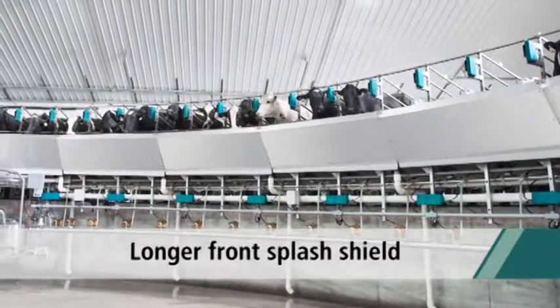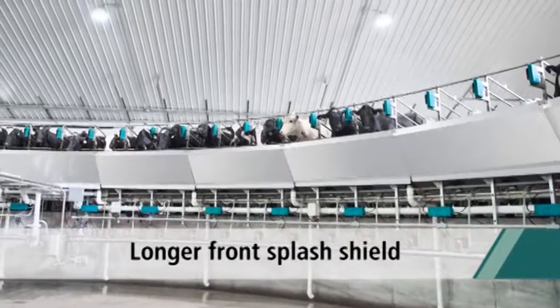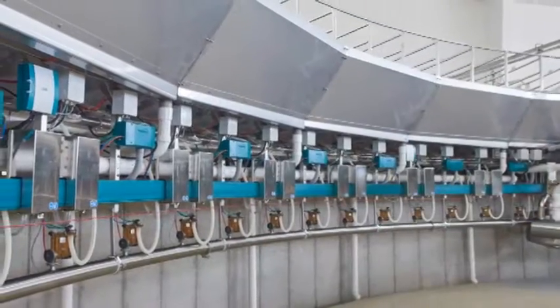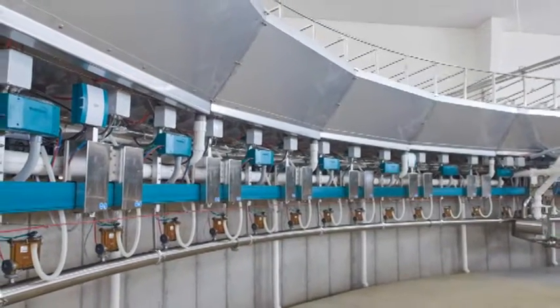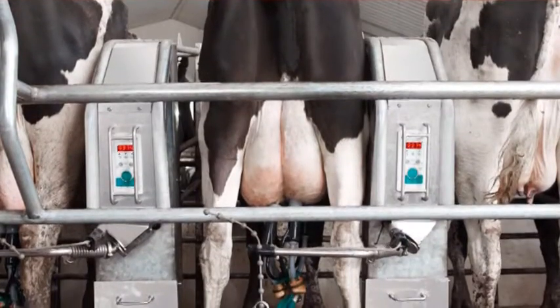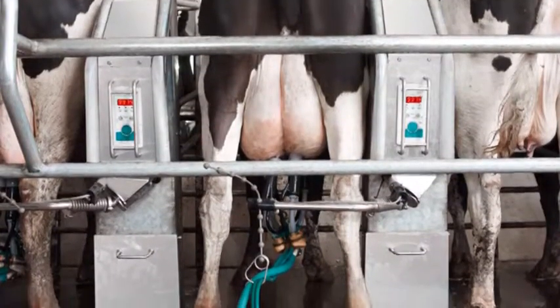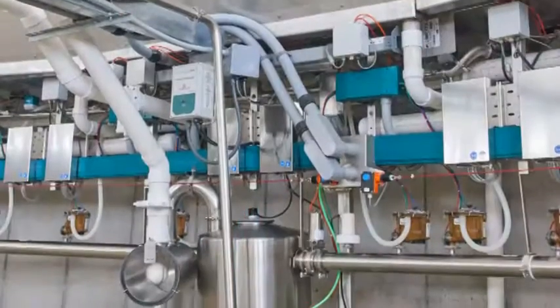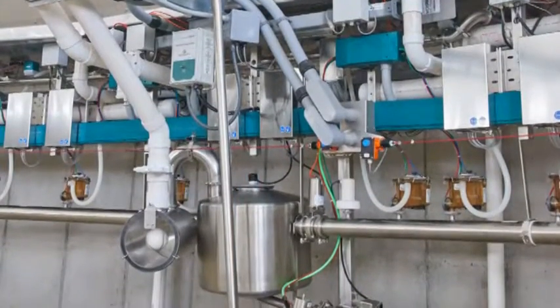A longer front splash shield keeps critical milking components cleaner and drier. The subway system provides greater access to components in an optimal working environment. In fact, maintenance of many components of the CX360 can be performed while the platform is in operation, which means less downtime for regular scheduled service.